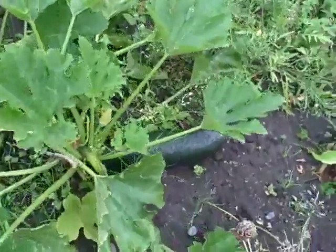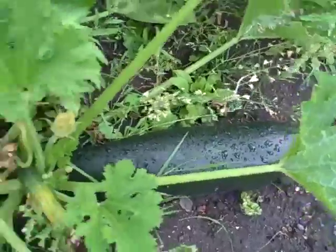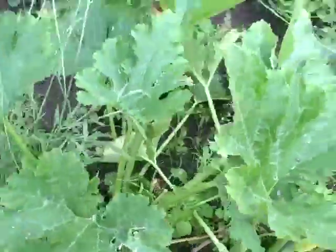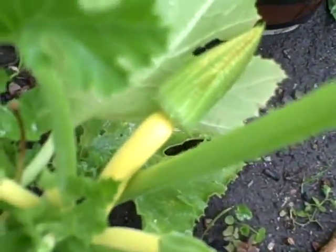Everything's going crazy. I didn't get to the courgettes in time, so they are now marrows - little baby marrows. But I've got some little ones coming on, so I should be fine. I've got some nice yellow ones here, looking forward to harvesting those.